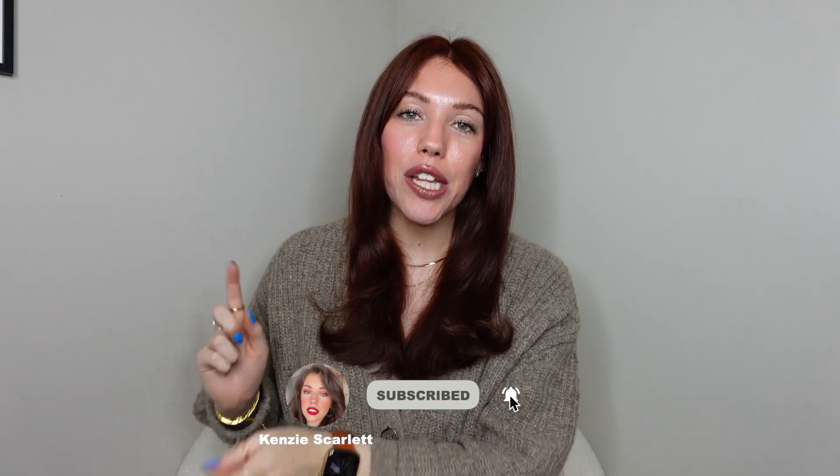If any of that sounds fun to you, please consider clicking the subscribe button and give this video a like and ding the little bell down there to stay notified every time I upload. Without further ado, let's get on into the video.